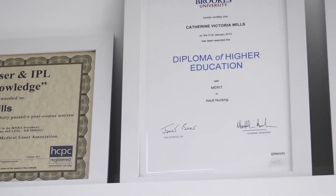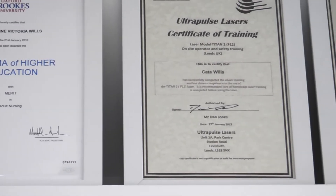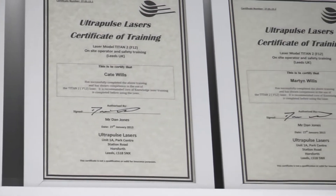There are currently two members of staff at Blank Canvas: myself, Kate, who's a registered nurse, and my husband Martin. We've both undertaken our laser tattoo removal training.